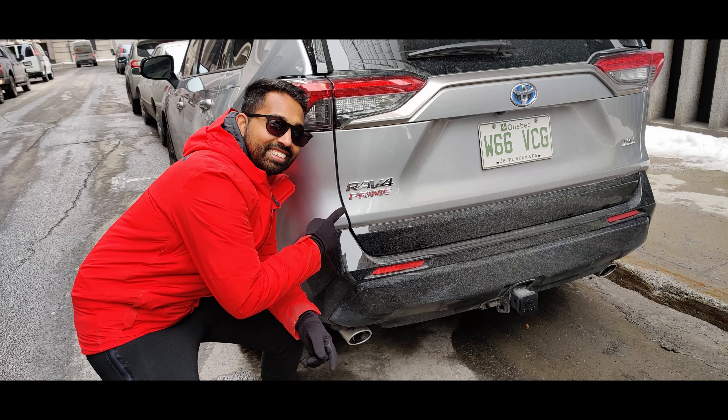Before starting, I just want to mention that these are my personal opinions and my personal experience with the RAV4 Prime. All conditions might not be exactly the same for you — it will depend on the model you have, where you live, and your driving habits. I live in Montreal, Quebec, Canada. I own the RAV4 Prime XSE and I've had it since October 2020.